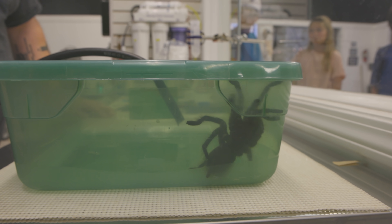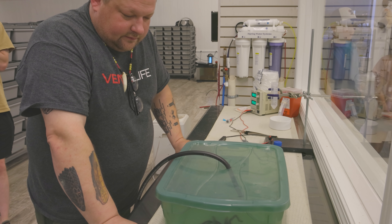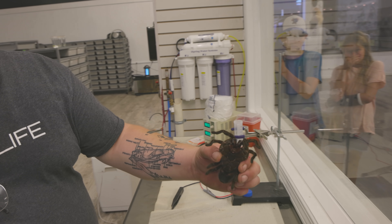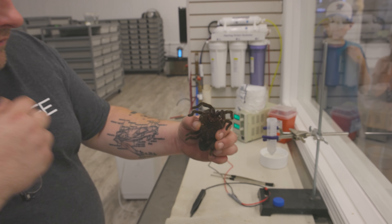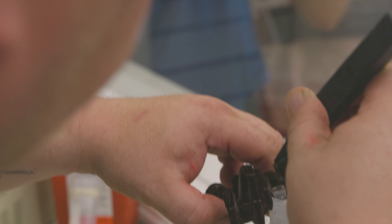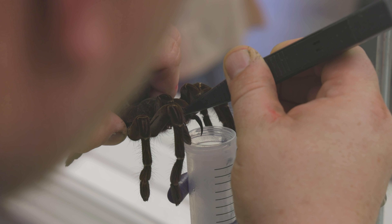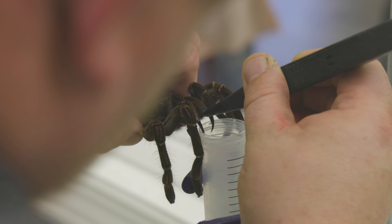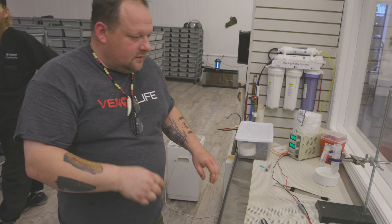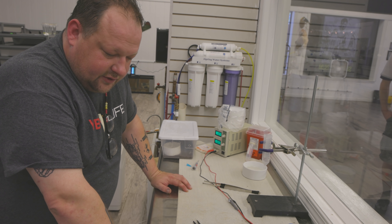CO2 doesn't hurt invertebrates like it would a human — it's just like getting laughing gas. The fangs unit just gently works the venom out of the fangs. This one isn't giving much; let's do another one. So what do you use the venom from these guys for? The tarantula venoms are going to a few different researchers that are studying the venom evolution of these spiders, and it's also being used in drug discovery right now.